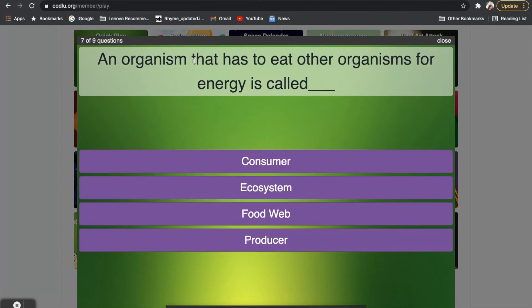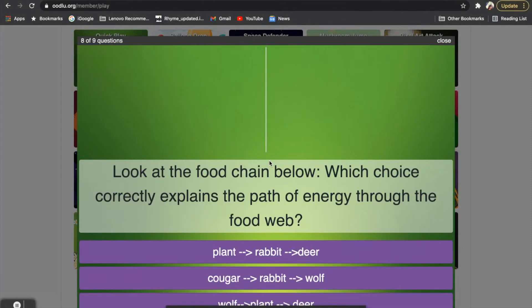Question seven: what do we call those organisms that need to eat or consume other organisms for energy — is it a consumer, an ecosystem, a food web, or a producer? If you said consumer, that is correct. Consumers have to eat or consume for energy.